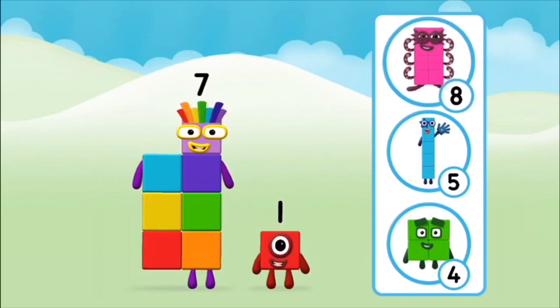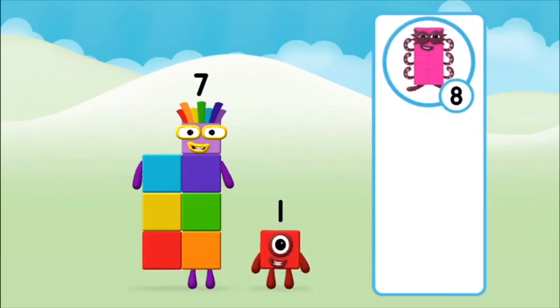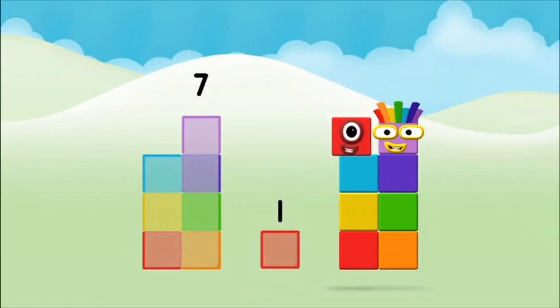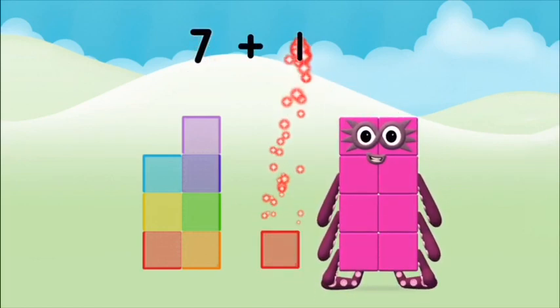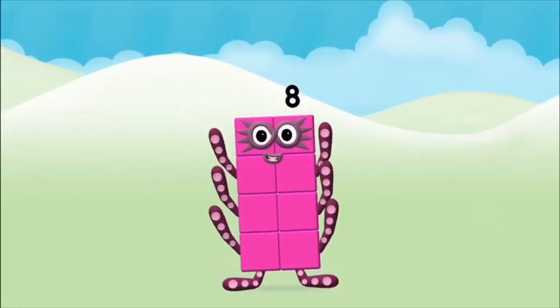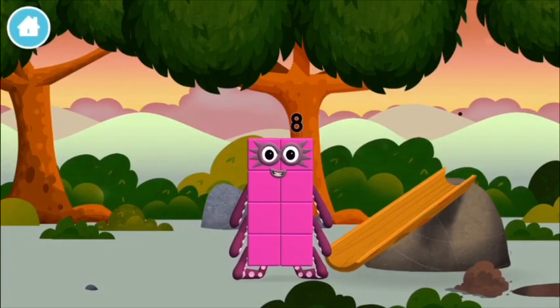What number block will you make when you add these two number blocks together? Well done, you were right! Now can you add the number blocks together? Seven plus one equals eight! That's it, you made number block eight! You made a new number block!